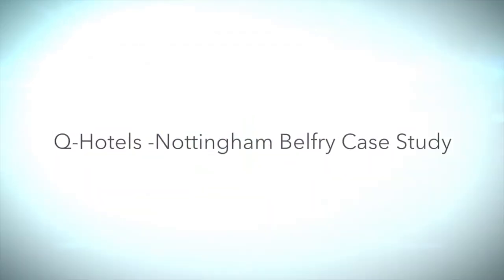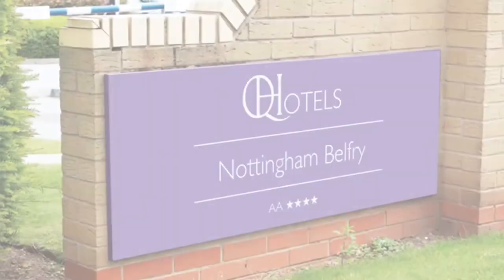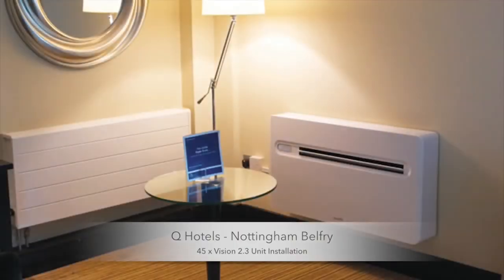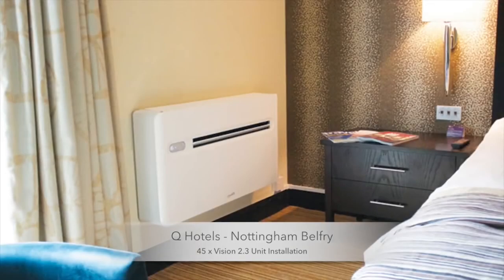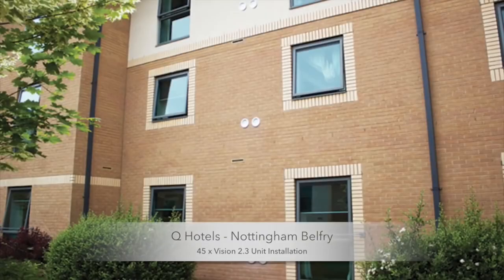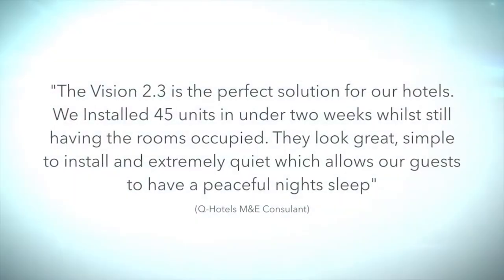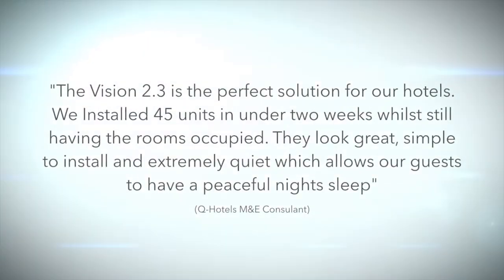Cue Hotels Nottingham Belfry case study. The Vision 2.3 is the perfect solution for our hotels. We installed 45 units in under two weeks while still having the rooms occupied. They look great, simple to install and extremely quiet, which allows our guests to have a peaceful night's sleep.